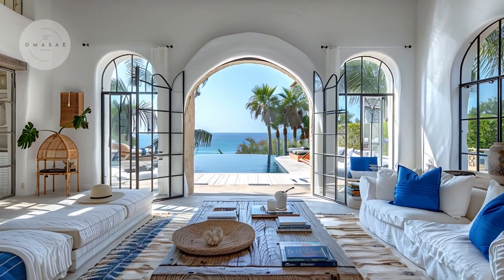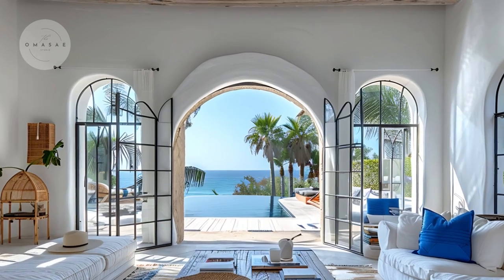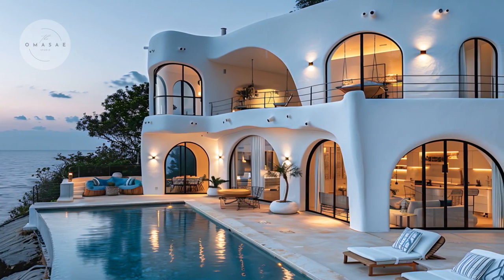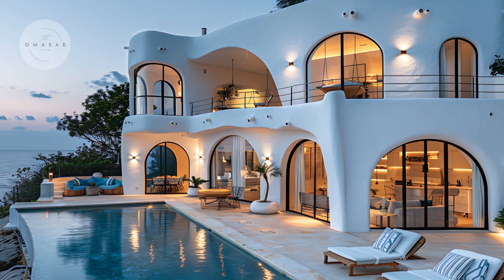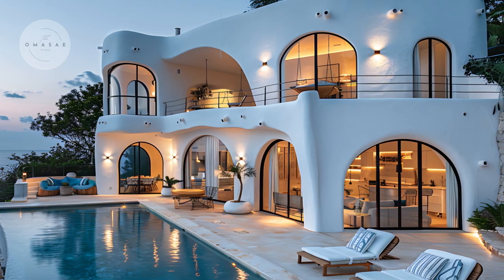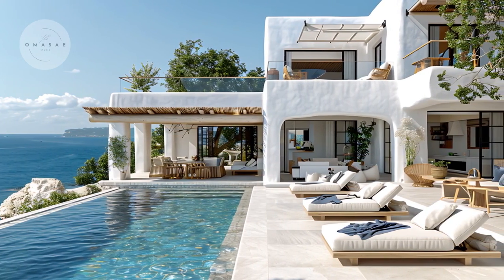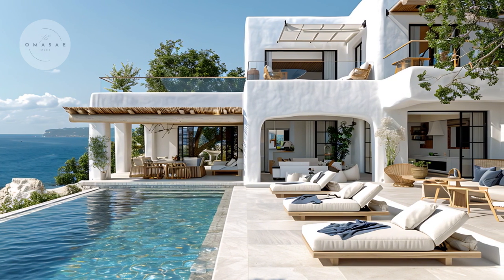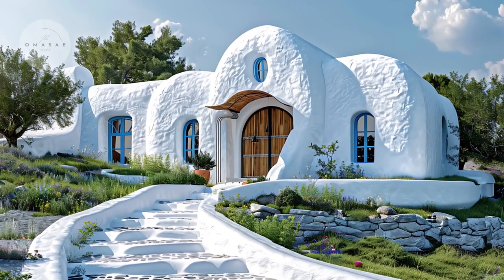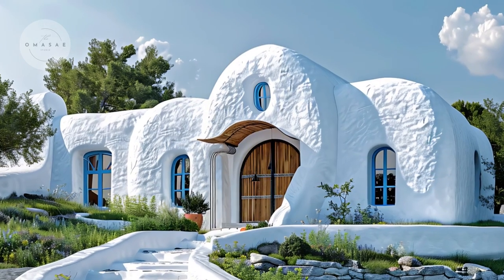Expansive windows and arched doorways are integral to the design, offering panoramic views of the lush outdoor spaces and enhancing the seamless integration between indoor and outdoor living. The arched doorways, in particular, are a characteristic feature of Greek architecture, providing both structural elegance and a welcoming feel. These elements not only frame the views beautifully, but also contribute to the home's classic yet sophisticated appearance.